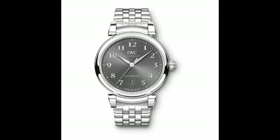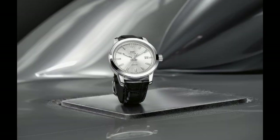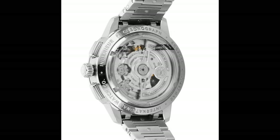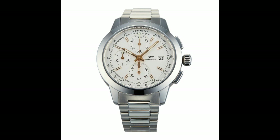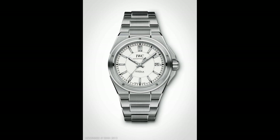4. IWC Ingenieur chronograph automatic silver dial men's watch. Fixed stainless steel bezel with a silver tone stainless steel case and a silver display with luminous rose gold tone hands and index hour markers. Case size 42.3mm, thickness 14.9mm, bandwidth 20mm. Analog chronograph movement, scratch resistant sapphire crystal, water resistance 100 meters. Features date, hour, minute, small second, chronograph column wheel, tachymeter.